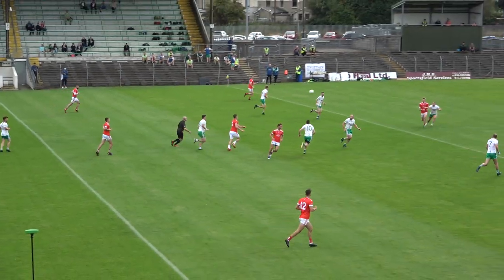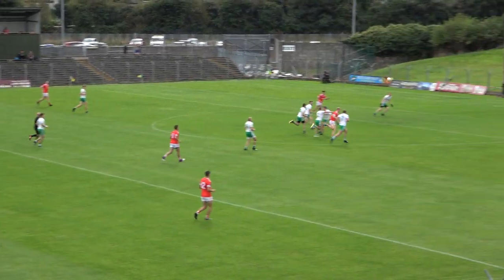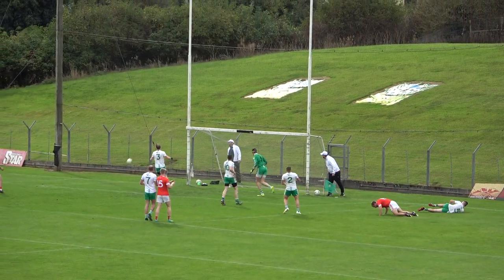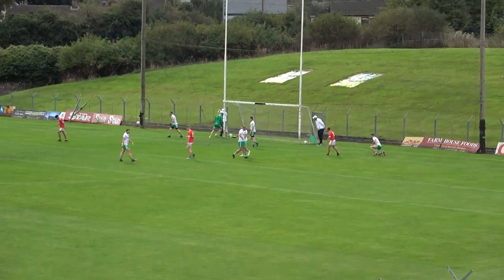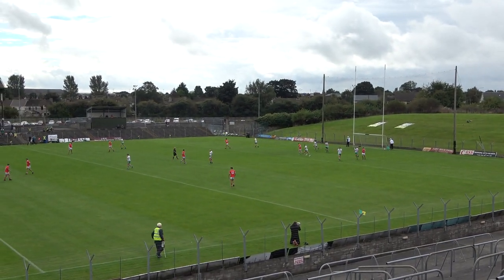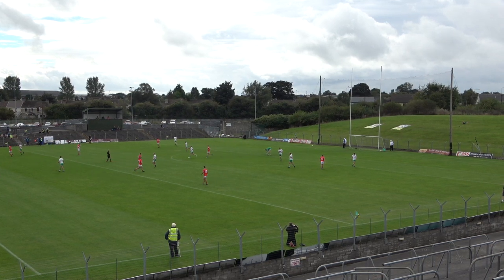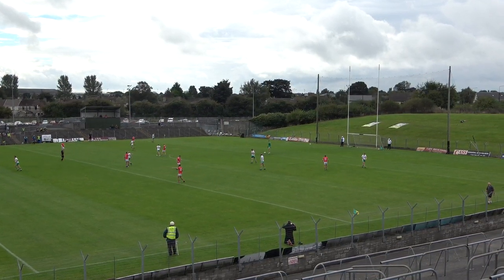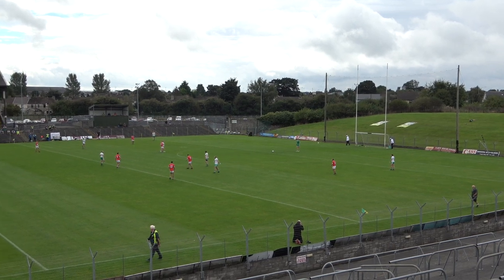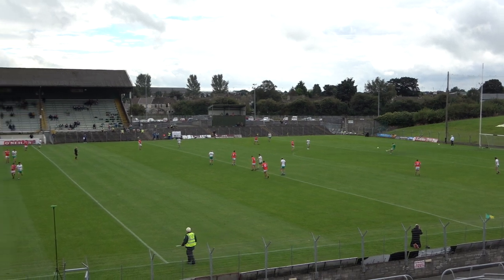Moving the ball really well through the hand now, with Thor inside our own 70-yard line. Gives it off — a poor enough ball to Connor — but he regathers, chips it up. There's Bino outside on his own, 14 yards out. He'll have a tap over — jeez, he kicked it wide. That should have been a point from Bino; he went for a clip over the bar and should have hit it stronger. So Trim's second wide of the game, 12 minutes gone — Trim four points, St Pat's one.